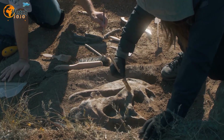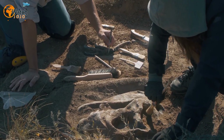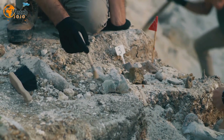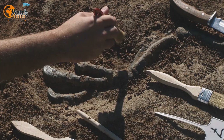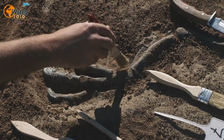A newly discovered fossil, researchers say, could be an incredibly rare discovery: a complete hadrosaur skeleton. According to The National, the exposed fossil of the large plant-eating, duck-billed species was found sticking out of a hillside at Dinosaur Provincial Park in Alberta, Canada.